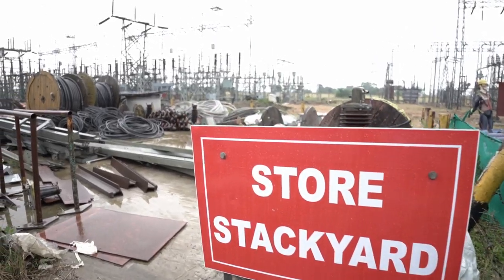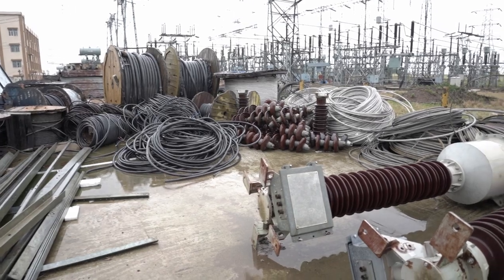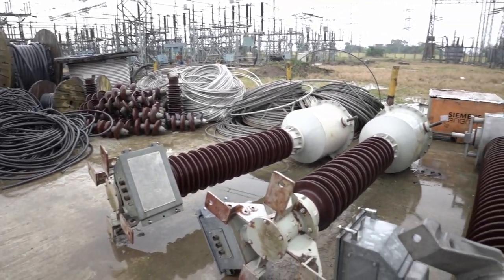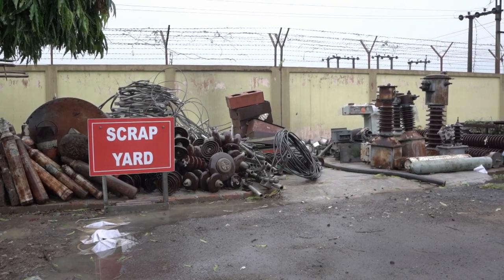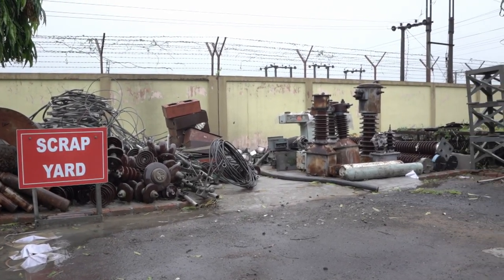One temporary open stack yard is located to keep large-size capital equipment and cables, and one scrap yard is maintained for disposal of scrap.